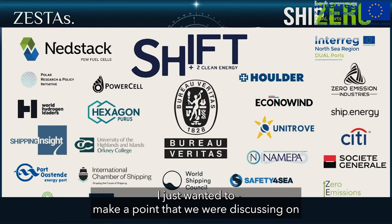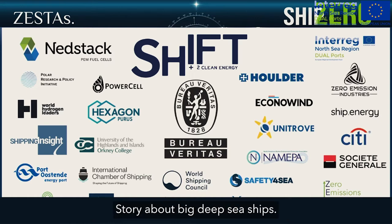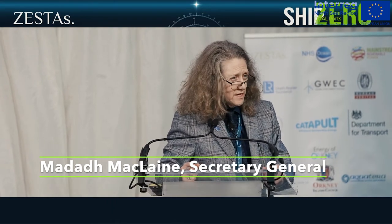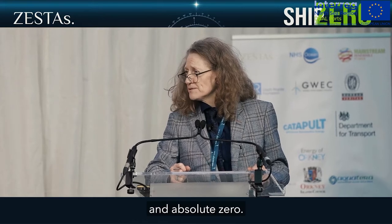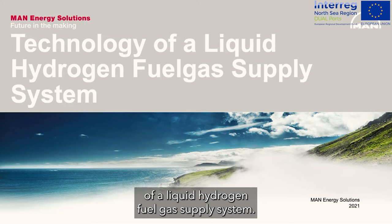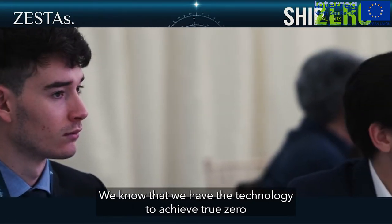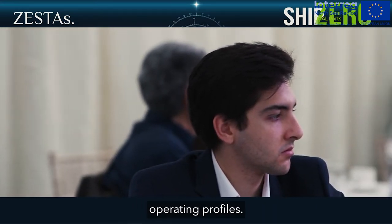I wanted to make a point about what can be done right now regarding big deep-sea ships. You are a special group of people who have chosen to be part of a workshop that looks at true and absolute zero. I'm here today to talk about the technology of a liquid hydrogen fuel gas supply system. We know that we have the technology to achieve true zero at a certain level within certain operating profiles.